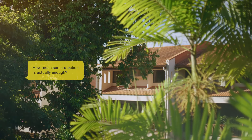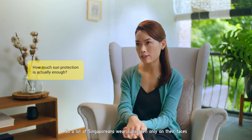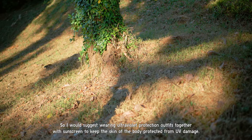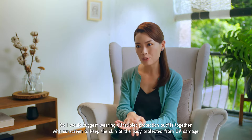Hi, I'm Dr. Rachel Ho and I'm an aesthetic doctor in Singapore. A lot of Singaporeans wear sunscreen only on their faces, but that's not enough to keep the rest of their bodies protected from UV damage. I would suggest wearing ultraviolet protection outfits together with sunscreen to keep the skin of the body protected from UV damage.